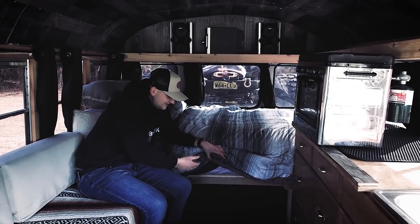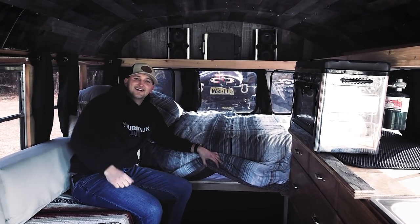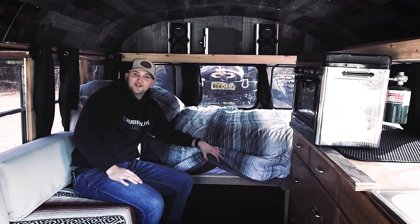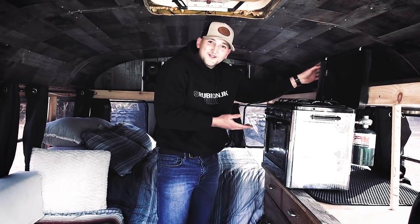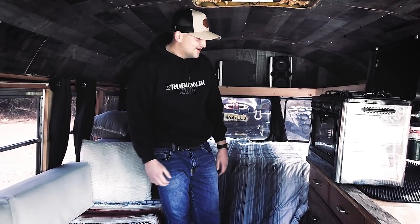We pack all of our snowboarding, all of our skis, we put like six guys in here and we just go up to the mountain. We snowboard for the day, we come back here, we chef up some burgers for lunch, and then go back out and shred the gnar.